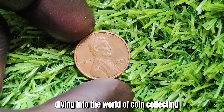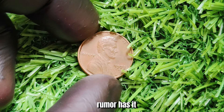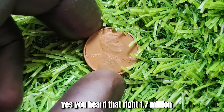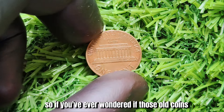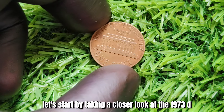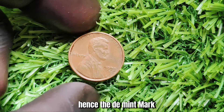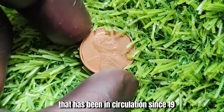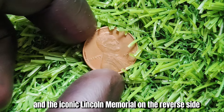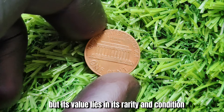We're going to be talking about a very special penny: the 1973 D-Mint Mark Lincoln penny. Rumor has it that this particular penny could be worth a staggering $1.7 million. This penny was minted in Denver, hence the D-Mint Mark, and is part of the Lincoln penny series in circulation since 1909. The 1973 D-penny features Abraham Lincoln's profile on the front and the iconic Lincoln Memorial on the reverse side. It may seem like just another penny to the untrained eye, but its value lies in its rarity and condition.